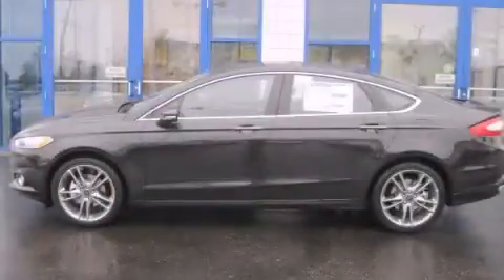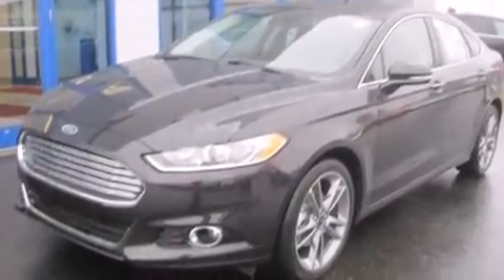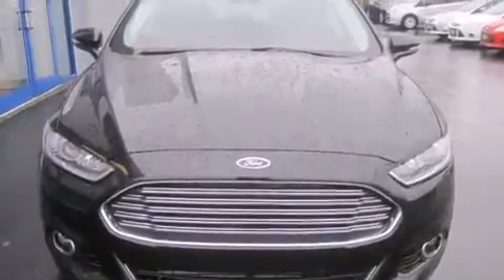This is a brand new 2014 Ford Fusion. This four-door sedan has an automatic transmission, an inline four-cylinder engine, and all-wheel drive.